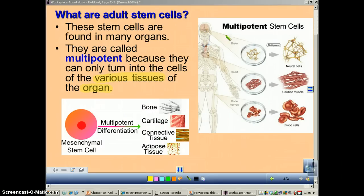The brain has stem cells that can become neural cells, and the heart has some stem cells that can become cardiac muscle. And of course, bone marrow stem cells can be used to make blood cells.